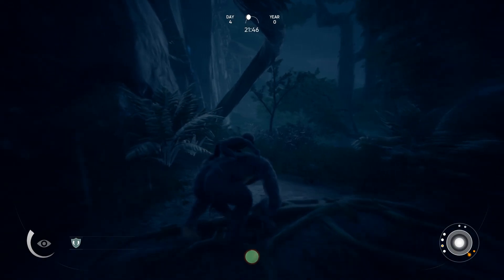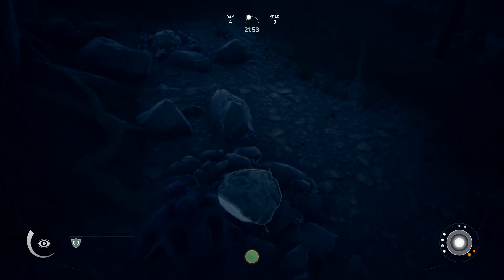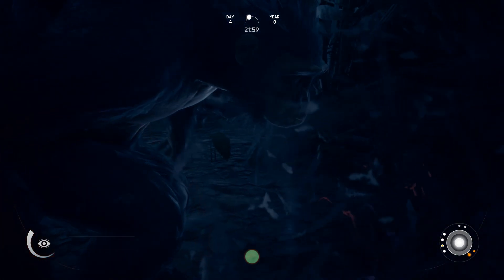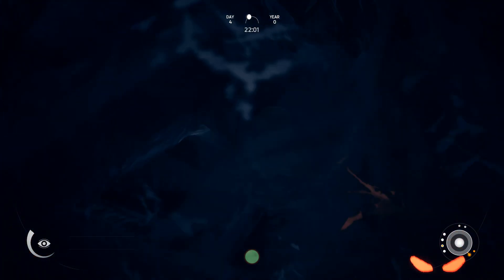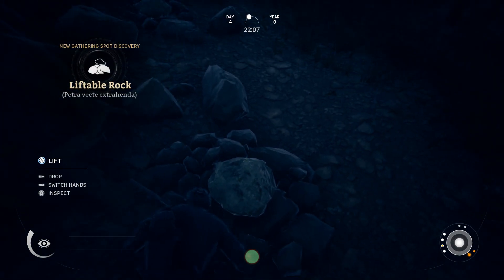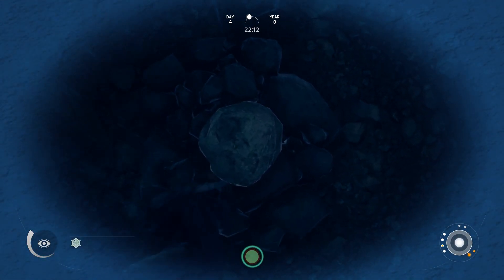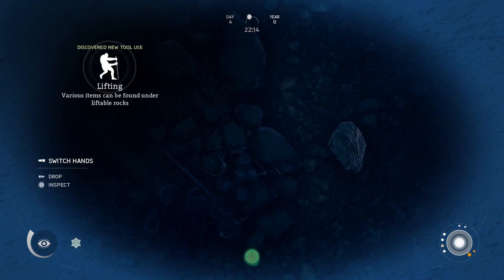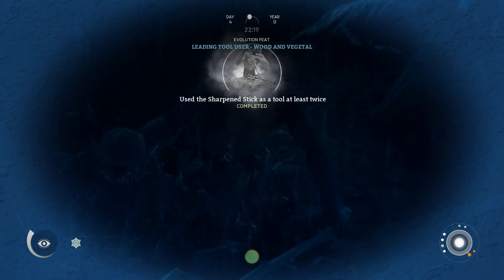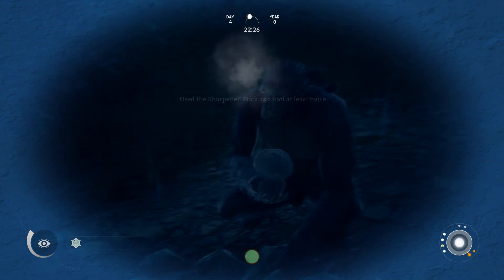Now that we're not poisoned anymore, something else you guys brought to my attention was we can find basalt rocks underneath these stones and we use a stick to overturn them. See, I do listen to you guys. Proof in the pudding. Looks like we've got some mushrooms — not bad, so another food source. Use the sharpened stick as a tool at least twice. Completed.